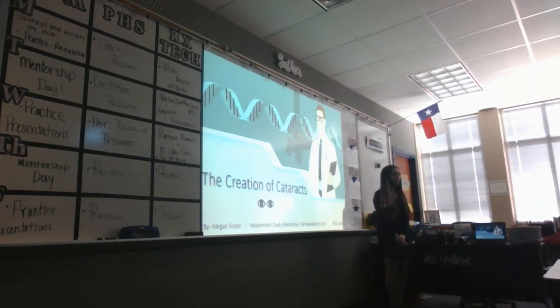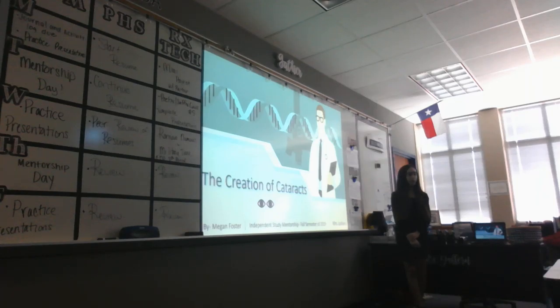Good afternoon, everyone. My name is Megan Foster. I'm a senior here at Clear Springs High School, and I'm part of the ISM program that Ms. Dafflin teaches. Today I will be presenting my fall semester of 2019 presentation called The Creation of Cataracts.